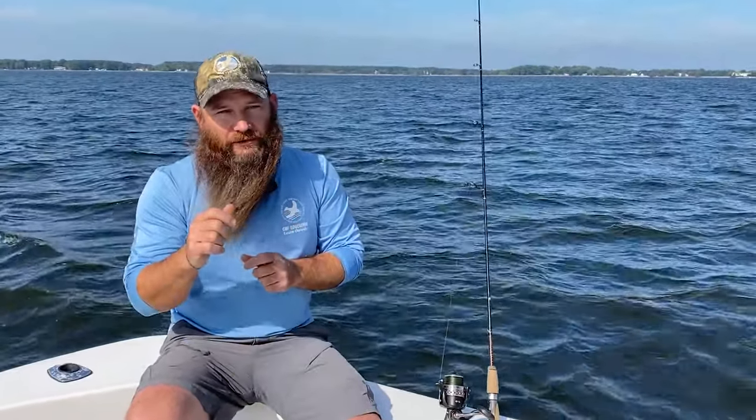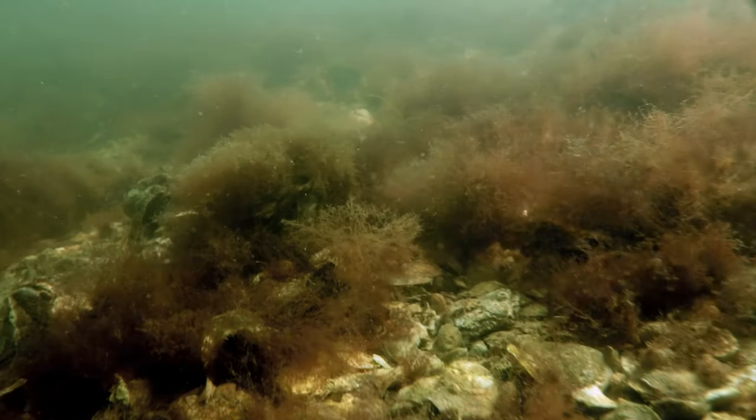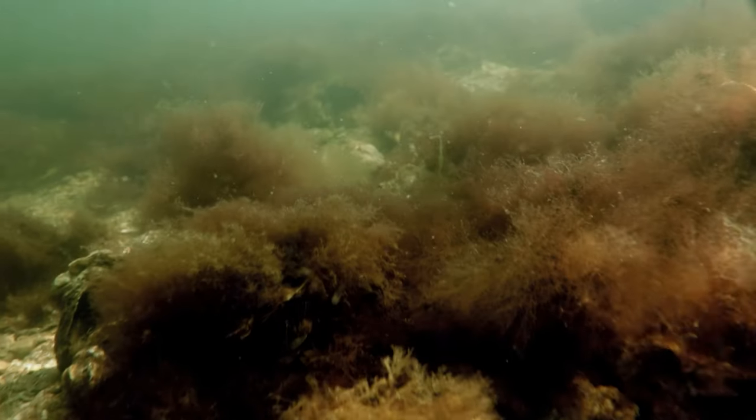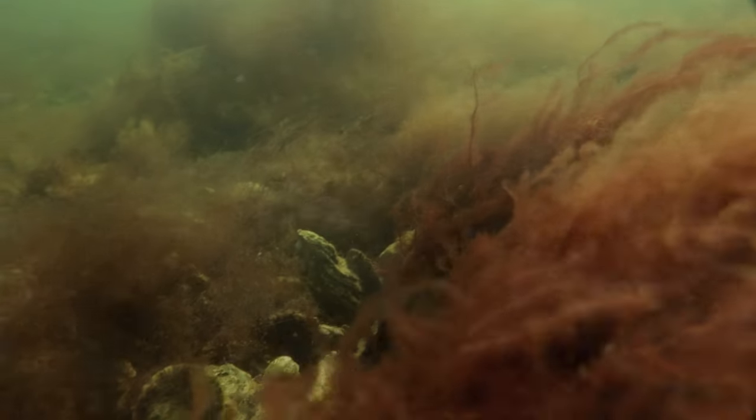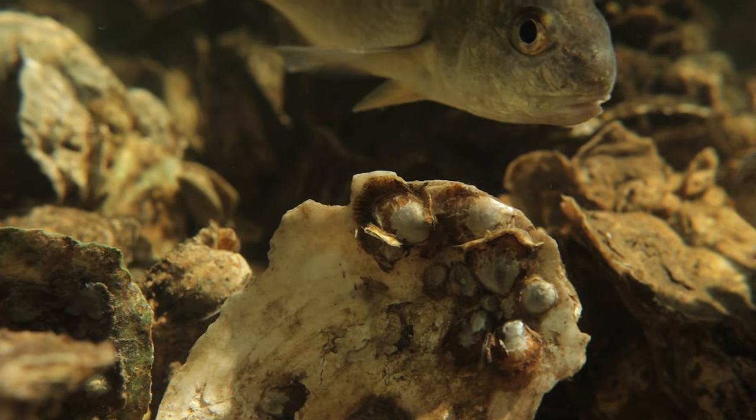Oyster reefs are great places to focus on fish diversity because there's all sorts of different food items there for them, whether it's small mud crabs, different types of worms, or isopods and amphipods living in and around that reef. And then those small fish feeding on those creatures attract the larger fish like your sea trout, your rockfish, and maybe even some bluefish.